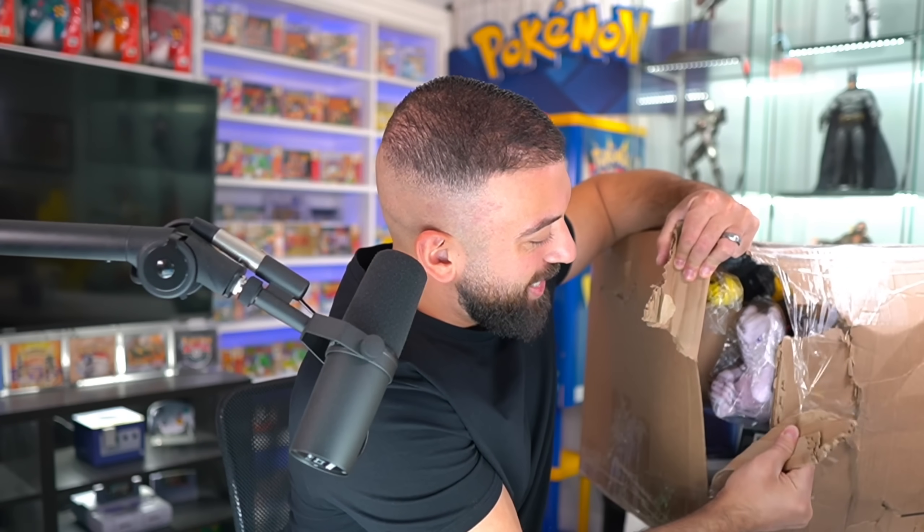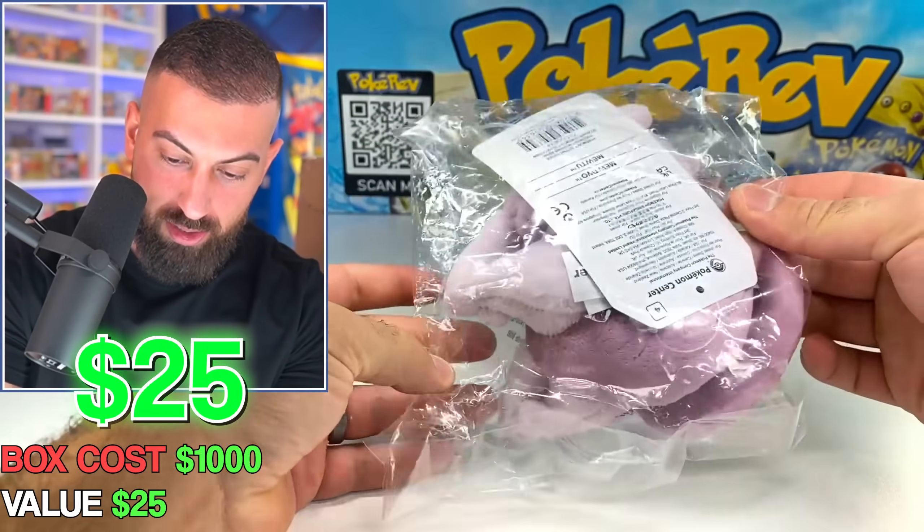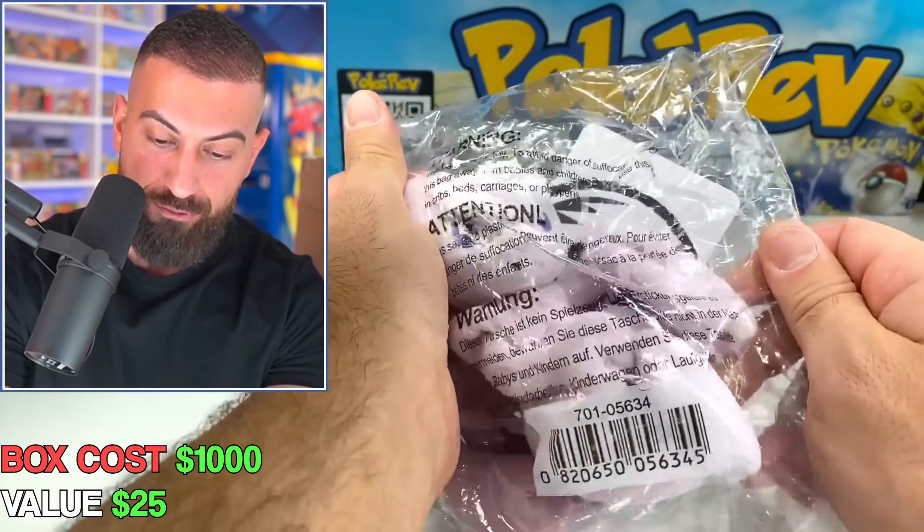Some stuff's already about to fall out of here. We have what looks like a Mewtwo plush. This is actually from Pokemon Center, so it's definitely official.